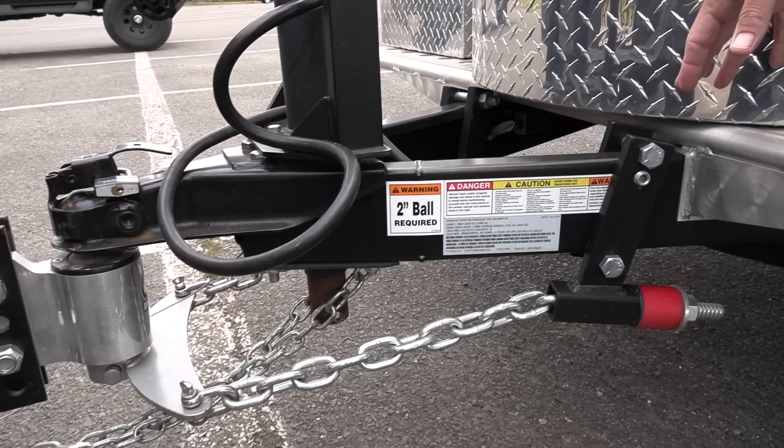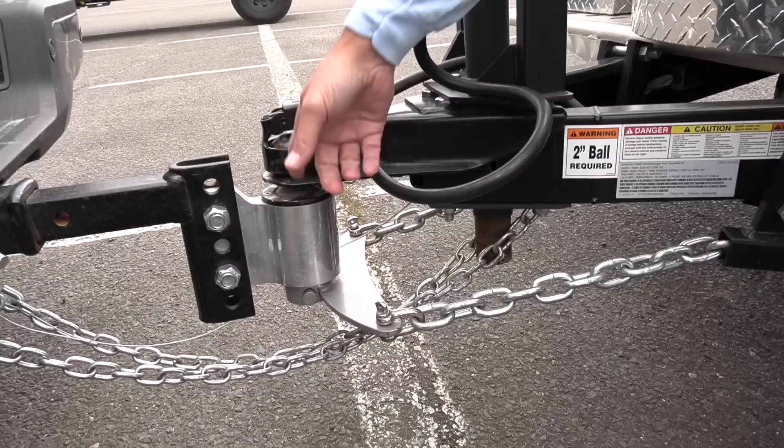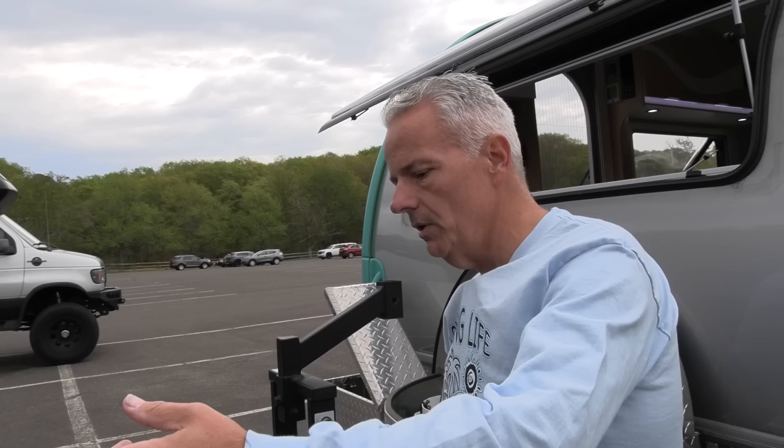I added an Anderson weight distribution hitch system — pretty simple to do myself. Some folks say we wouldn't need weight distribution given our camper weight and tow vehicle, but I love it because it has built-in anti-sway. The ball runs through a friction sleeve, and if the trailer starts swaying, those connections to the triangle on the bottom help control that sway through the back of the camper, making it safer in my opinion.